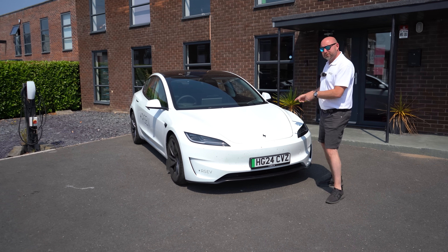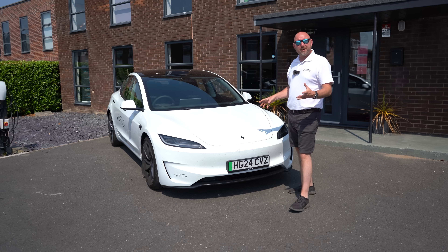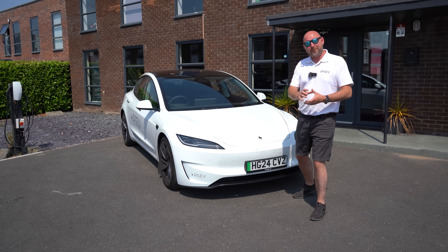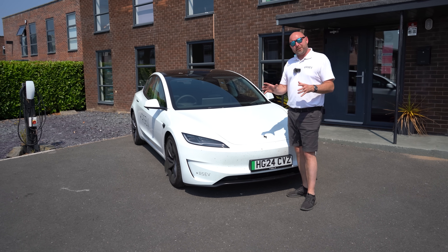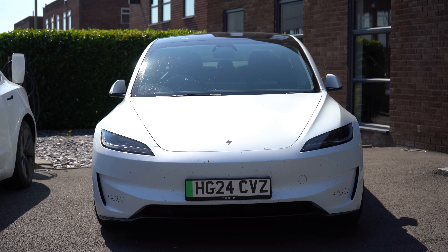Hello guys, welcome. My name's Richard and this is my 2024 Model 3 Performance here in the UK. I've had this car for 11 days now, covered over a thousand miles in it, so I've got to know it really well. In this video I'm going to cover everything I really like about this car. I always balance up my videos and I'm always very transparent and realistic, and I always give the negatives and the things that niggle or annoy me as well.